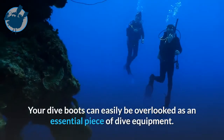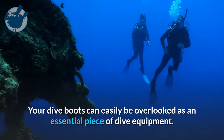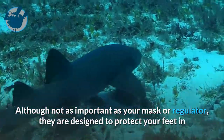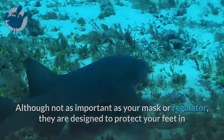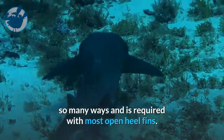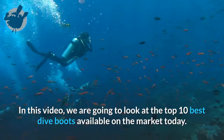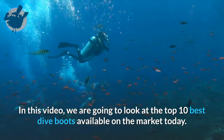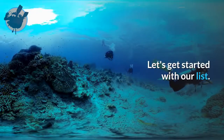Your dive boots can easily be overlooked as an essential piece of dive equipment. Although not as important as your mask or regulator, they are designed to protect your feet in so many ways and are required with most open heel fins. In this video, we are going to look at the top 10 best dive boots available on the market today. Let's get started with our list.